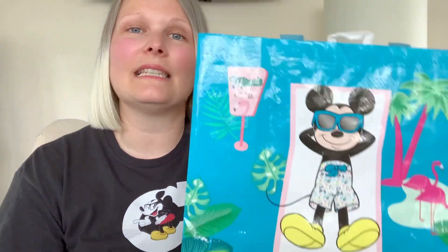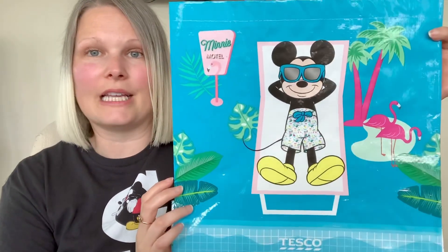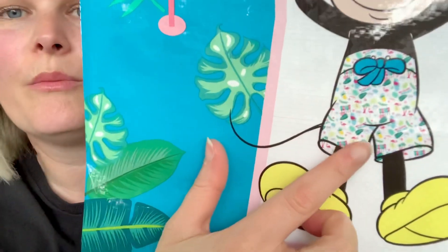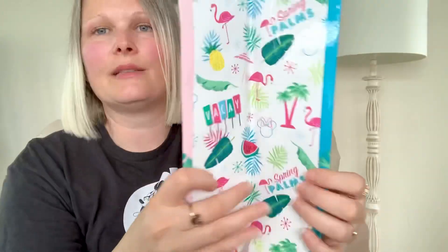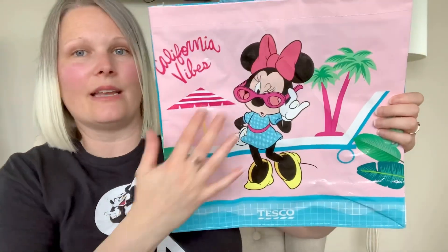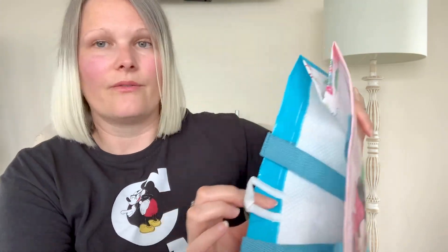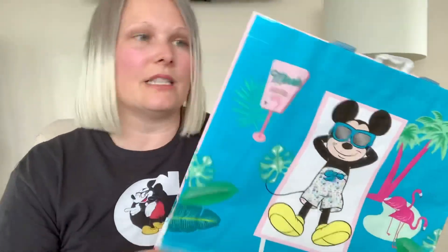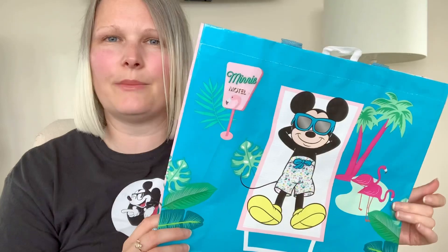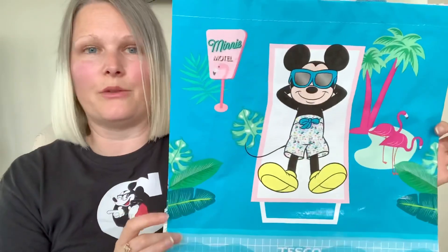The last little thing I bought is this reusable shopping bag from Tesco — very cute. Loving the colors. If you look at Mickey's shorts there, it has this pattern on the side, and there are little hidden mini heads on there as well. On the back you have Minnie, and again gorgeous colors. Nice blue little handles. This was about one pound 25. Not very much money at all and a great little shopper bag.